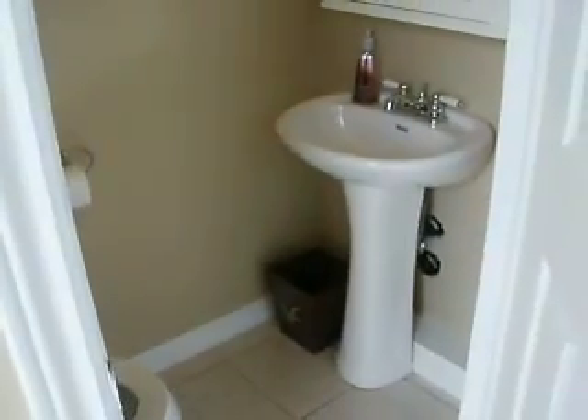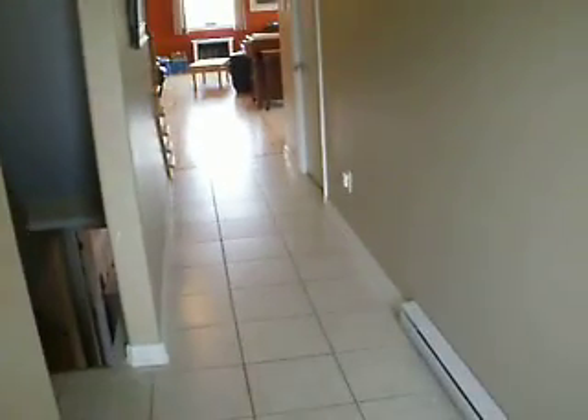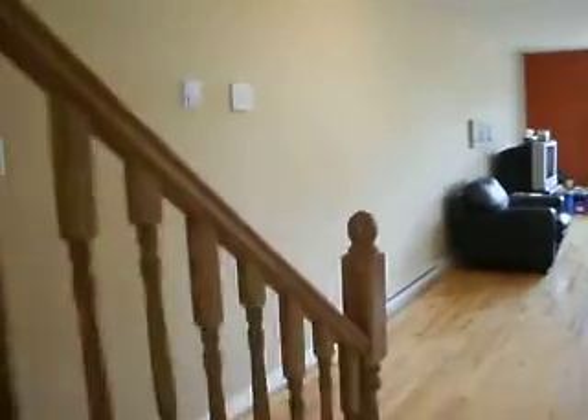Lovely home. Hardwood and ceramic on the main level, and hardwood upstairs. There's a half bath right here. Nice open concept — very bright and sunny. The unfinished basement is plumbed for a full bathroom and it's a walk-out basement with a backyard.